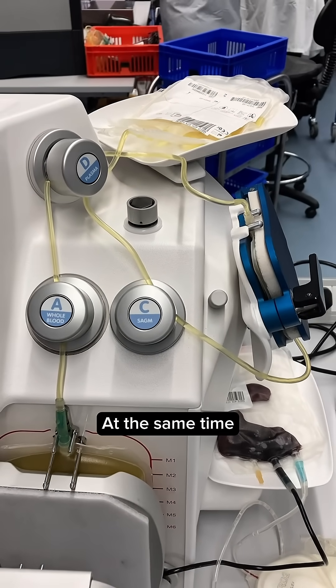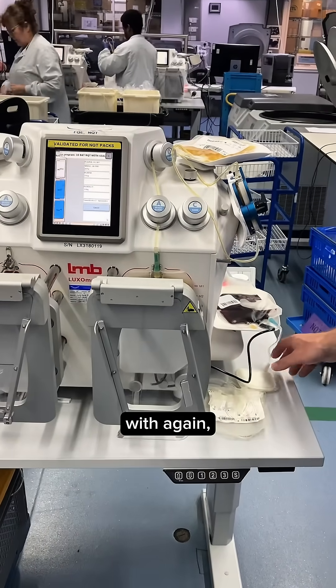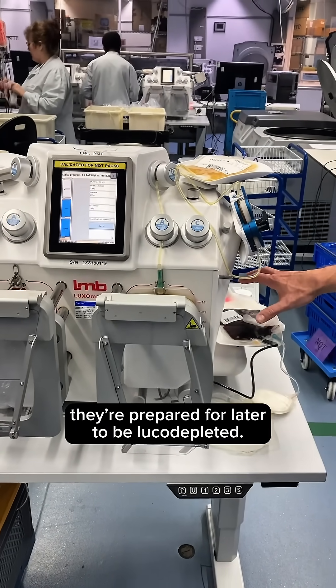At the same time, the red cells are drained to a separate bag and prepared for later leukodepletion.